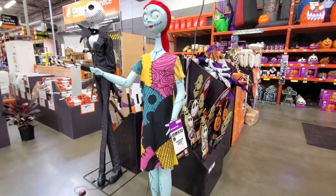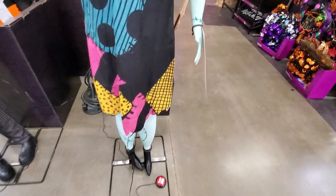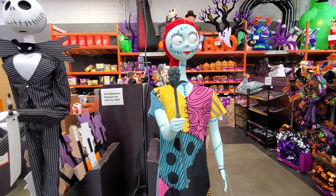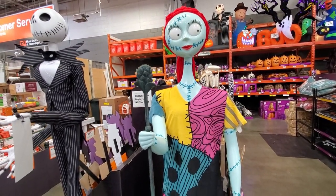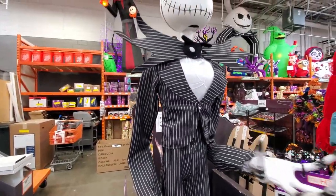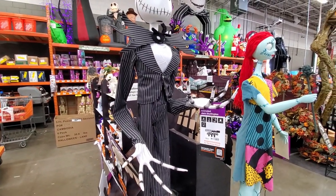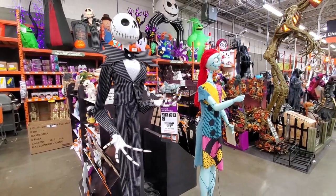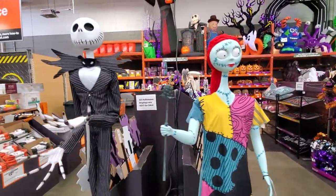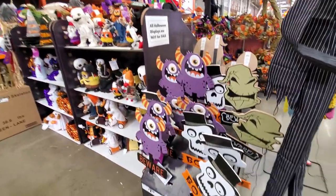They've got animated Sally and Jack — let's try them out. Sally's arm moves and she sings with a little music playing. Jack's arms move a bit too, though I'm not sure if he's supposed to have more movement. Both are available here, and I believe they're both $199, so $400 for the pair.